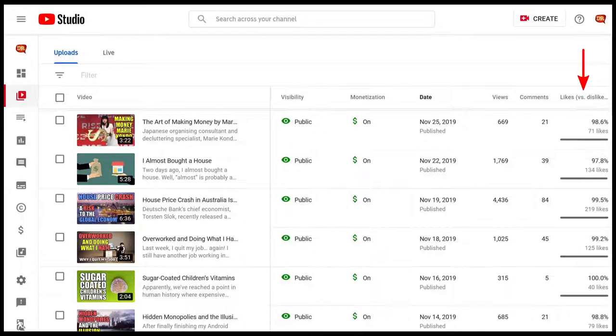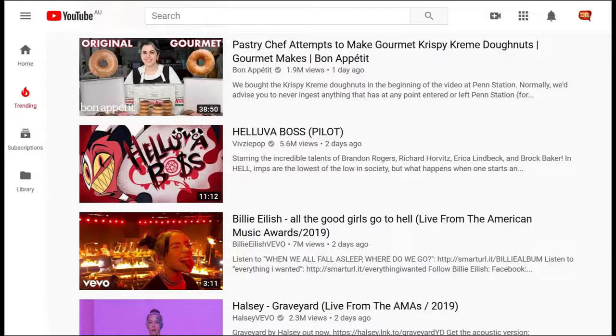So as an experiment, over the next couple of weeks or so, I'm only going to make videos about trending topics — that is, topics that are listed in YouTube's trending section.